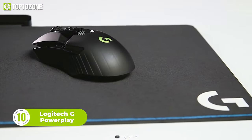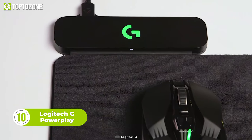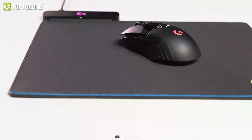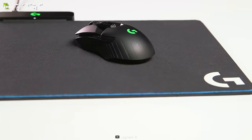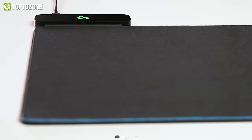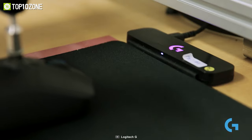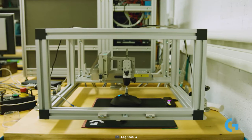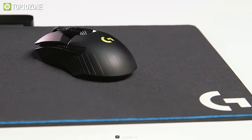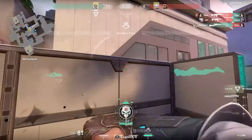The Logitech G PowerPlay Wireless Charging System is a must-have for serious gamers who want to ensure their compatible Logitech G gaming mice are always charged and ready to go. With this innovative technology, gamers can continuously charge their G903, G502 Lightspeed, Pro X Superlite, and more, without ever having to worry about running out of battery. It utilizes electromagnetic resonance to create an energy field above its surface, allowing for charging at all times over a large surface area, so gamers can keep playing for as long as they want without their mouse dying.